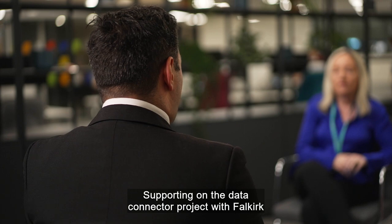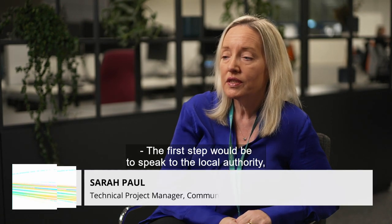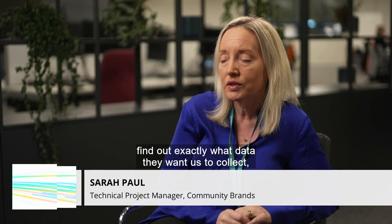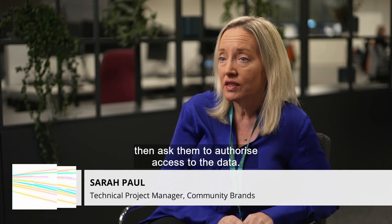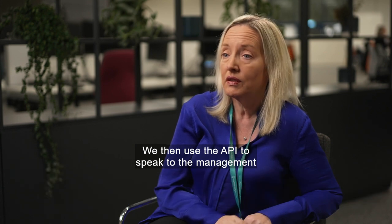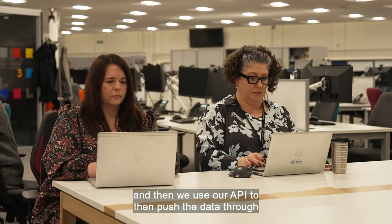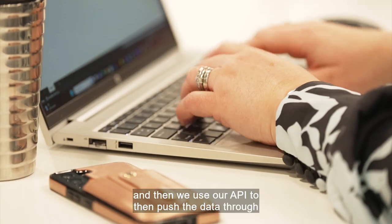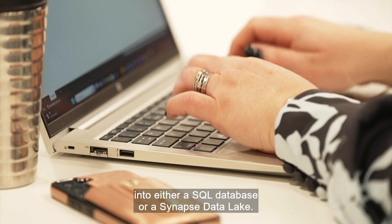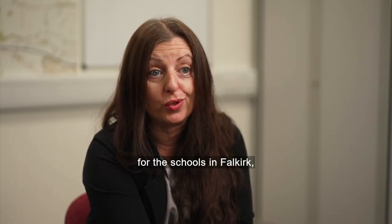Supporting on the Data Connector project with Falkirk is one of Community Brands' technical project managers, Sarah Paul. The first step would be to speak to the local authority, find out exactly what data they wanted to collect, then ask them to authorise access to the data. We then use the API to speak to the management information system. It will extract the data and then we use our API to push the data through into either a SQL database or a Synapse Data Lake.